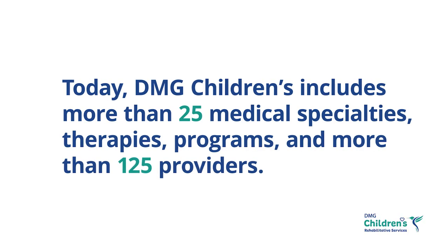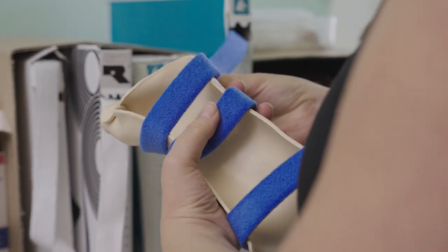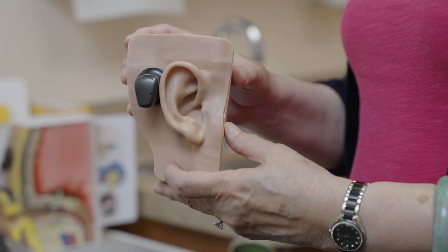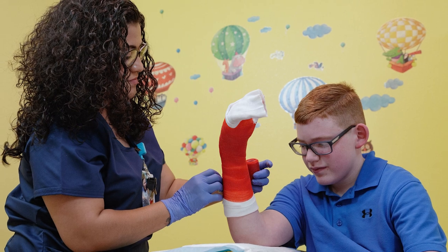Today, DMG Children's includes more than 25 medical specialties, therapies, programs and more than 125 providers. As the largest multi-specialty interdisciplinary clinic in Arizona, our goal is to make managing the health of all children as easy as possible. You can count on us to provide compassionate, expert care for your family.